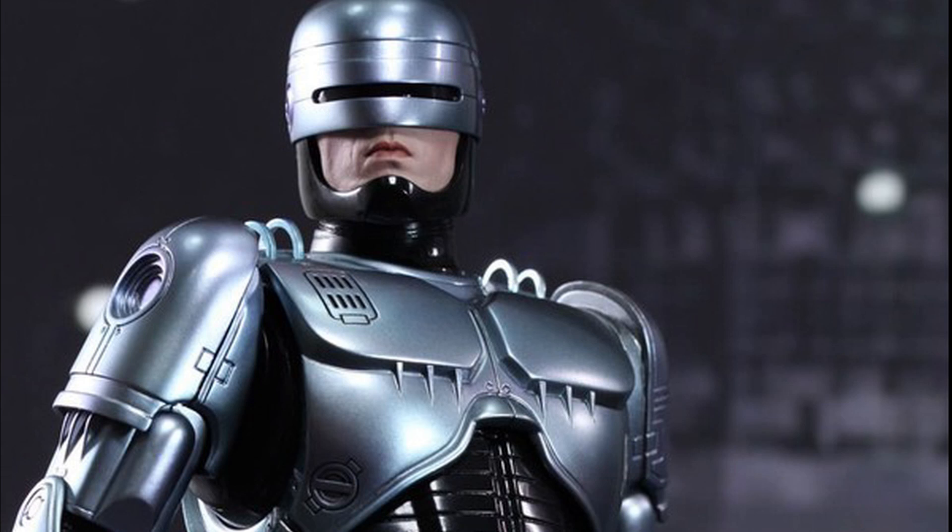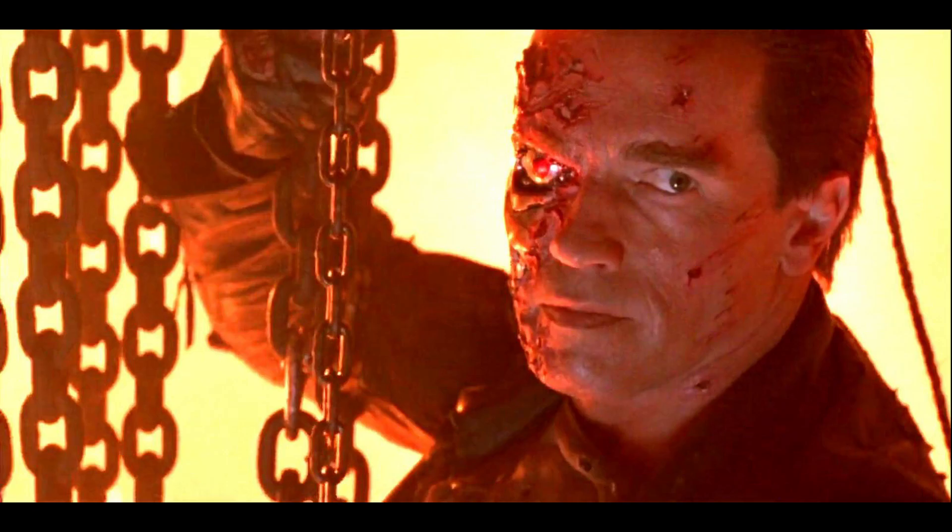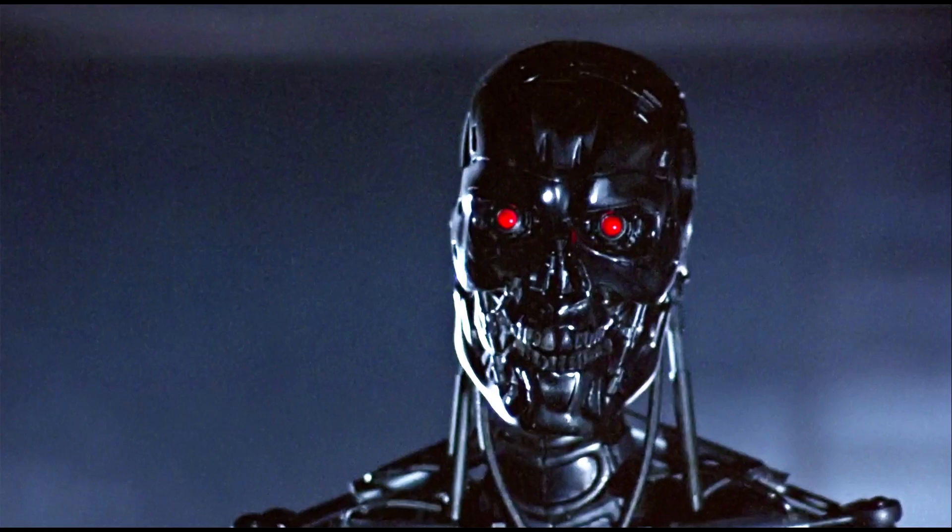Terminators are like cyborgs but in reverse. They are machines covered with human skin and organs to better infiltrate human society, so they can better achieve their own goal: to end all human life on the planet. But thank you so much for watching and have a great day.